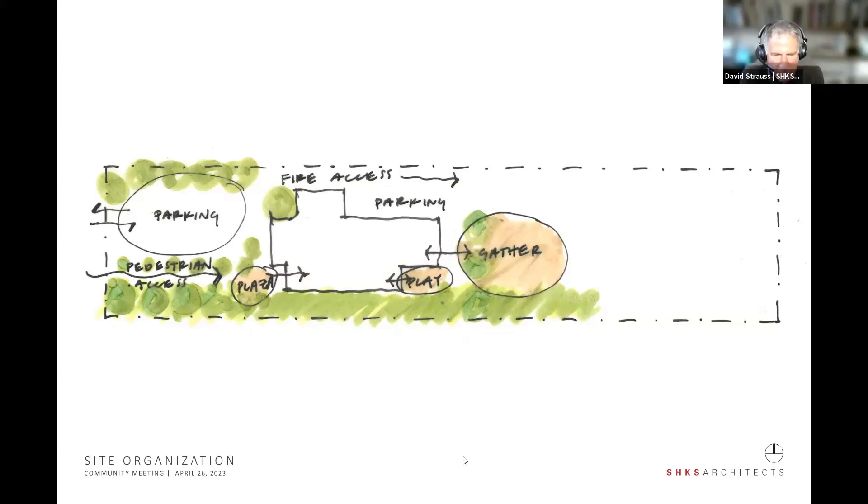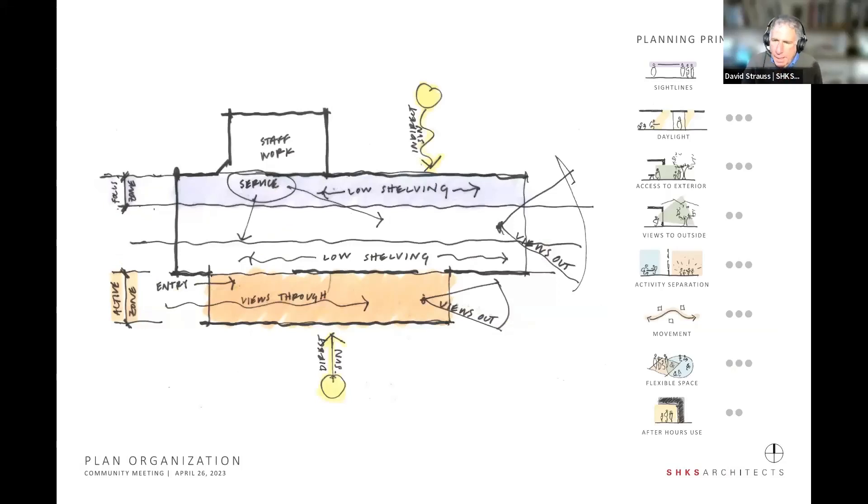Going into the program itself of the library, pretty early on in our consideration was really optimizing the south light — opening up that south wall. We also want views through the library, so when you come in you're not necessarily faced entirely with books but can possibly look through the whole library as a long lens, toward that open space to the east. Low shelving on the south and north perimeters to optimize sight lines, with a service area where staff can see people as they enter.